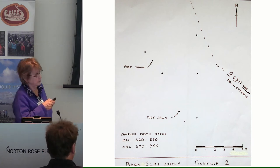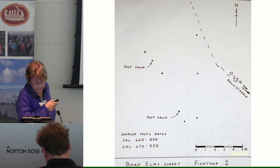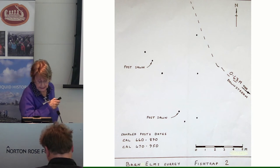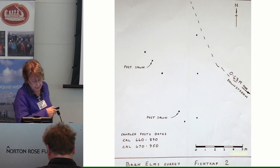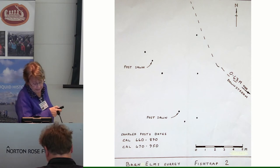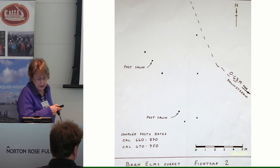Sapwood and bark were present on most of the posts. Samples taken at the time gave dates of 660 to 890 and 670 to 950 AD, so squarely in the Saxon period. The paper suggests that Barn Elms 2 might have been for catching migrating eels, perhaps similar to Chelsea 1.